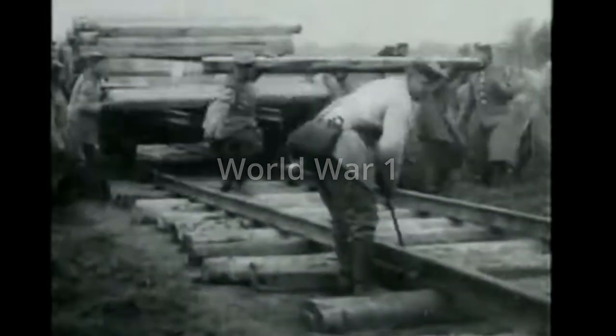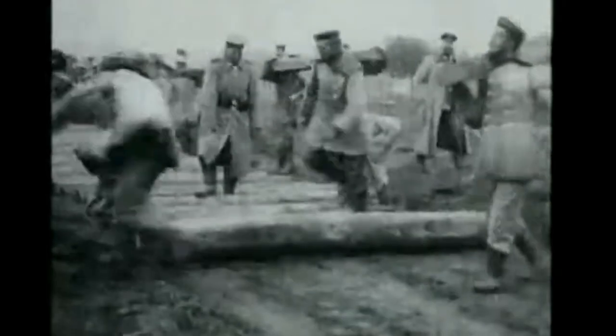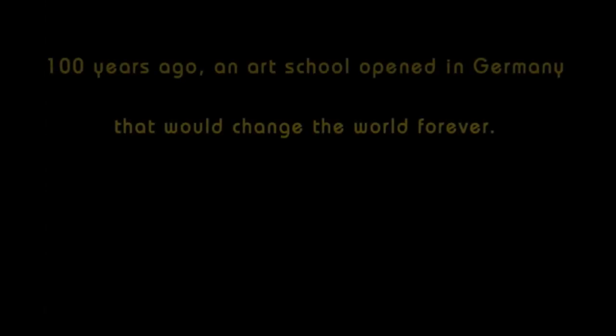We need to go way back — specifically, to World War I. The end of World War I left Germany completely in ruins. From these ashes rose a back-to-basics school of the arts which would leave its impact throughout the design history of the world: the Bauhaus.